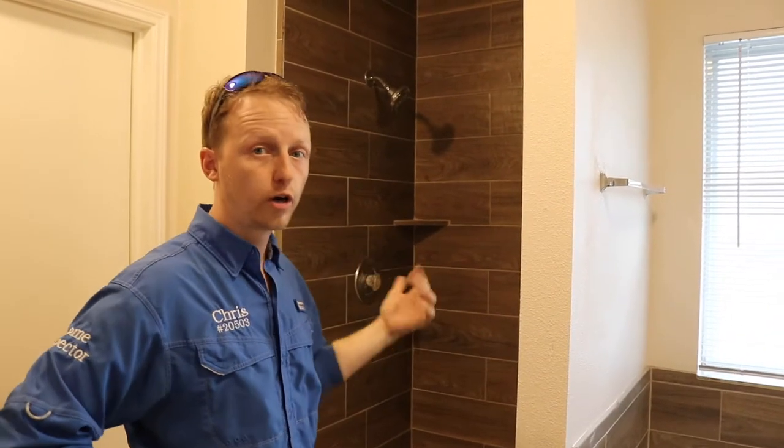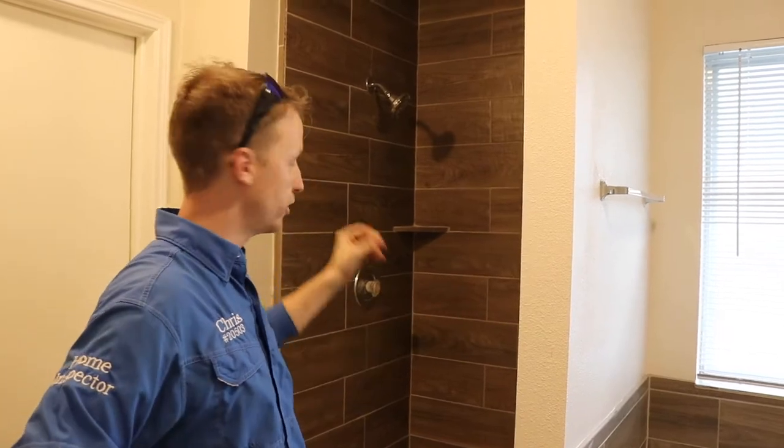1993 property — today we found some foundation issues and some other issues around the property. Let's go check it out. One of the first things we always do in all the properties is turn on the hot water whenever I first walk through the house. I noticed with this shower right here I had no hot water supply.